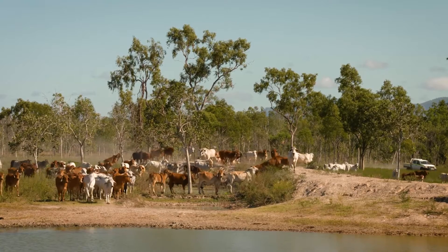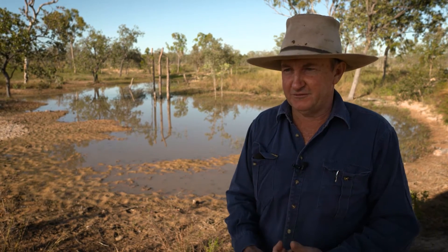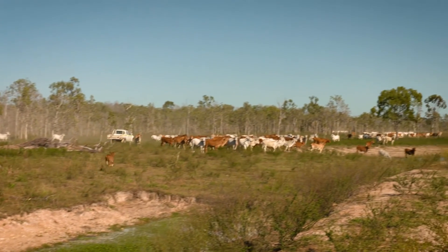I don't know if I go to sleep at night wondering about the water quality of the reef, but I go to sleep at night thinking about the environment. Whenever you fix the environment, it fixes a lot of problems — it fixes the water quality, it fixes your finances, it fixes life in the family. Yeah, it's a benefit all round.